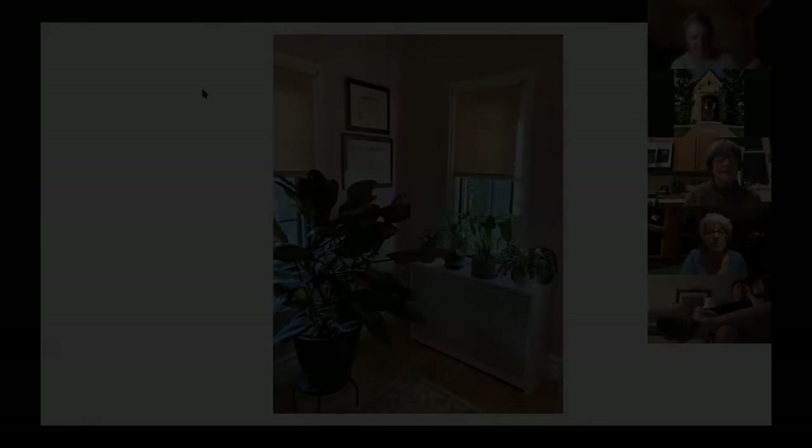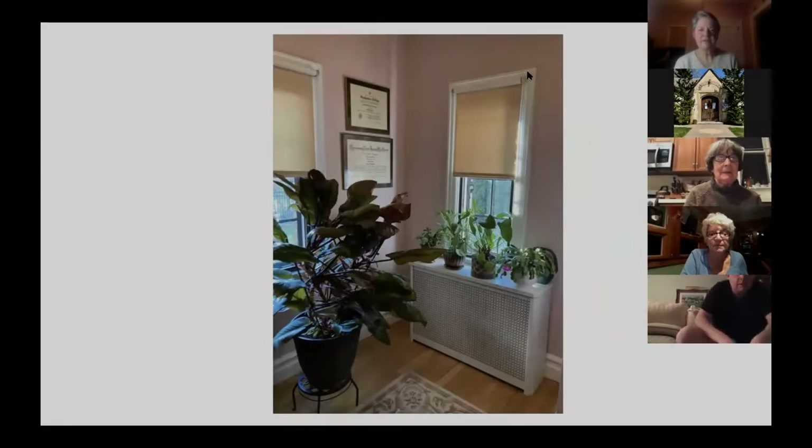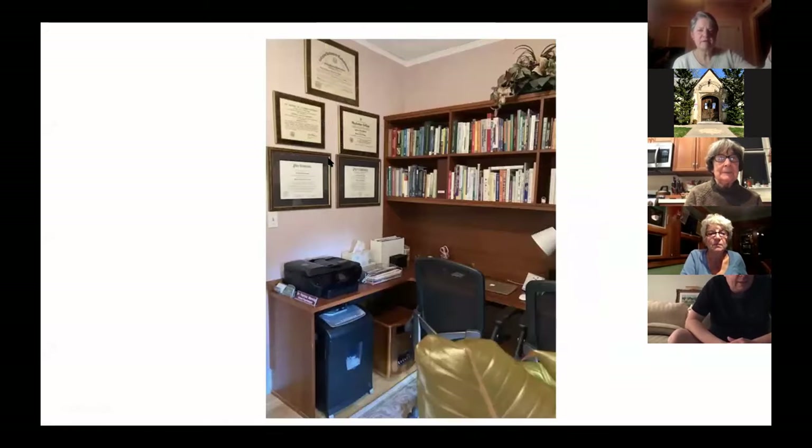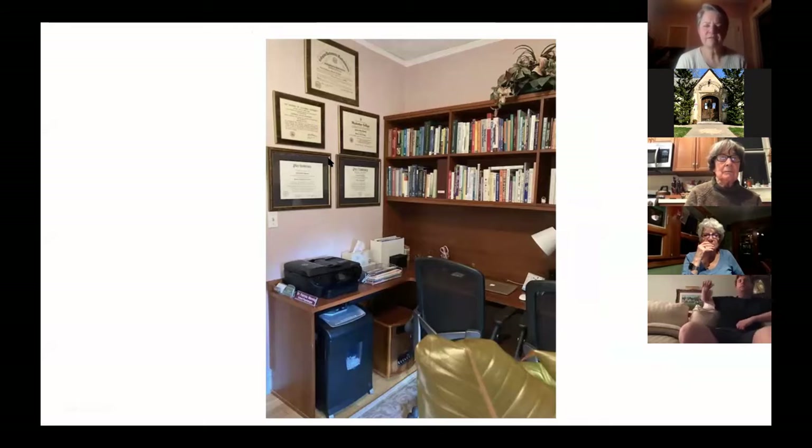This is one corner of my office, and coming around to the left you can see my cabinets. I've had this built in. It's a small room, but I recognize how lucky I am to have it.